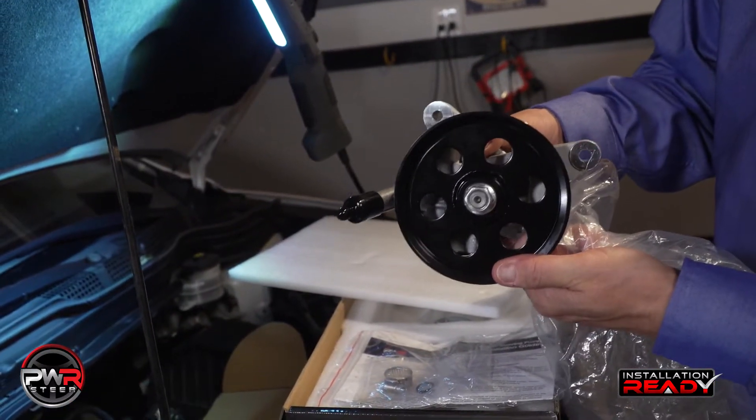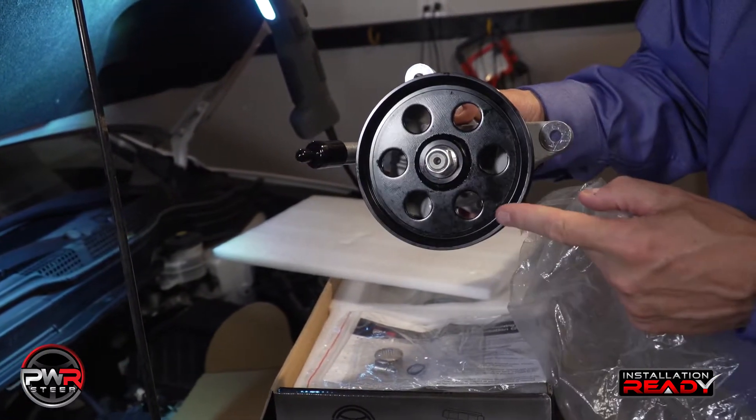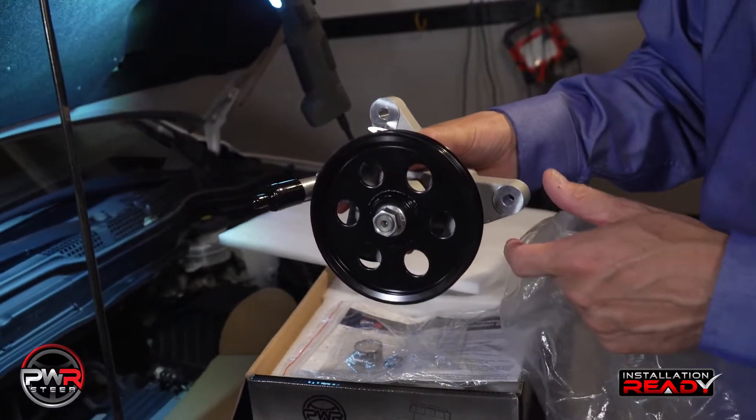In this particular application, we've installed the pulley, saving the technician time and energy trying to transfer an old pulley into a new pump.